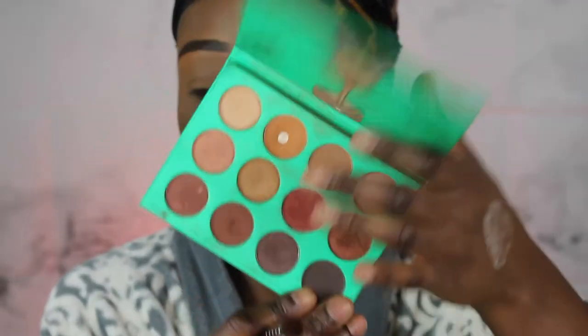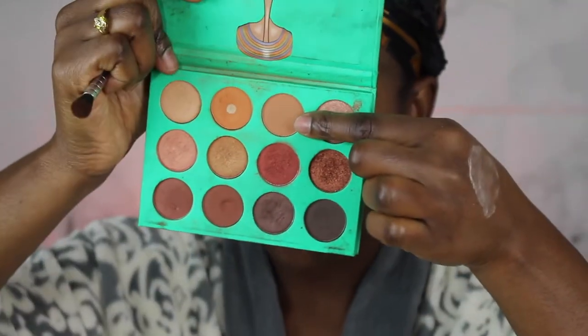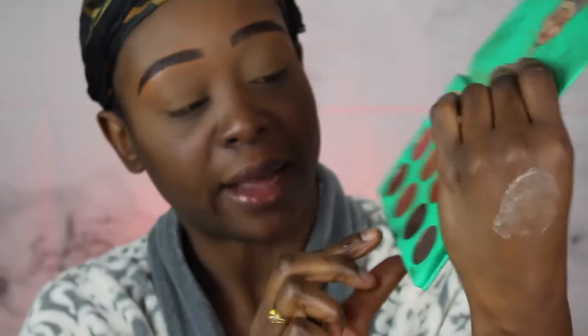I'm using the Laura Mercier translucent powder to set my eyes where I concealed. Since I'm doing a natural look, I'm only putting on two eyeshadows — very natural, earthy colors. I don't want any crease on my eyelid. I'm going into my Nubian palette by Juvia's Place and I'm taking this shade, then this one, and then a champagne color for underneath the brow bone for a little pop.